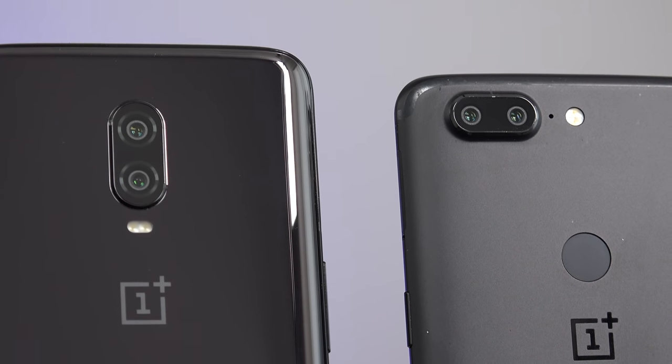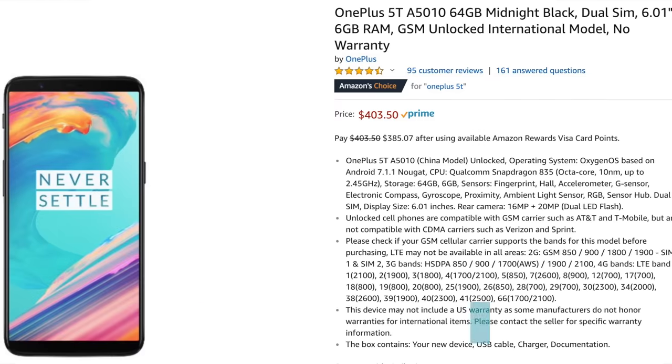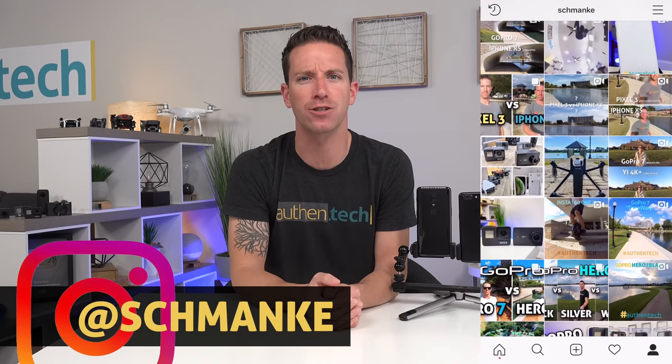The 6T is their newest phone, released November 6, 2018, for $549 for the 6GB or $579 for the 8GB. The 5T was released about one year before that, November 21, 2017, and it's currently $400 on Prime. Some people are saying the differences from phone generation to generation are getting smaller and smaller, so in regards to the camera specifically, I want to know how far they've come in approximately one year. This might help someone who doesn't need the latest and greatest figure out whether the upgrade is worth it.